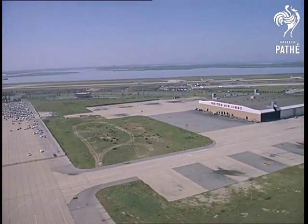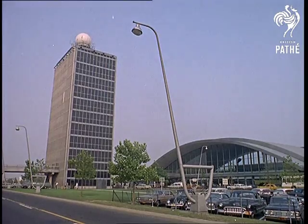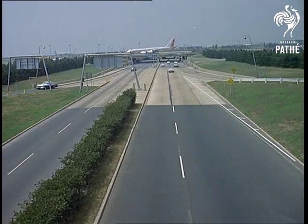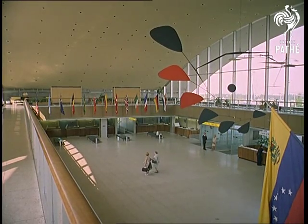The runways are the only resemblance it has with any other airport. The John Kennedy Airport, as Idlewild is now called, doesn't just straddle the turnpike motorways. It is a handsome, high-geared showplace in itself, eclipsing the Disneylands built only for amusement, with its functional beauty and its streamlined modernity.